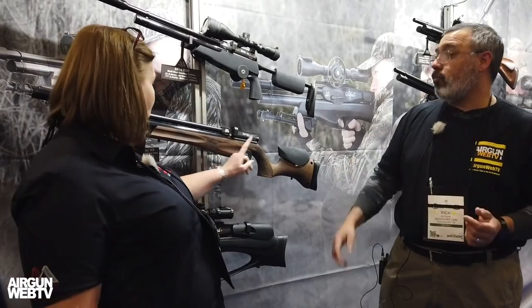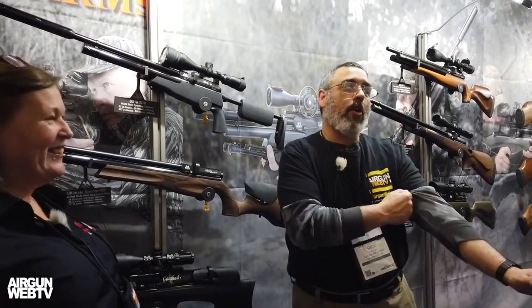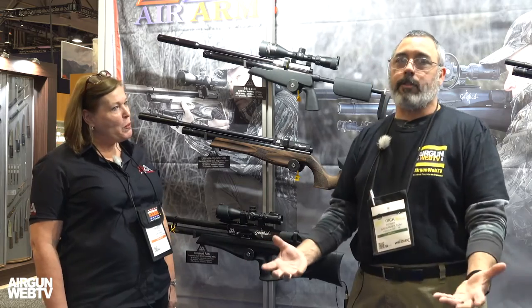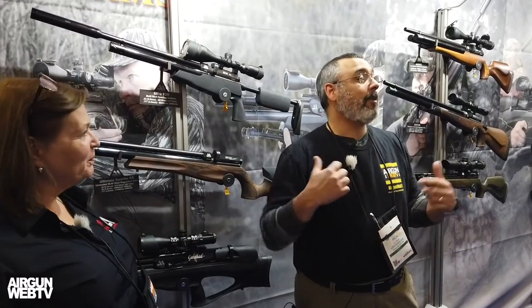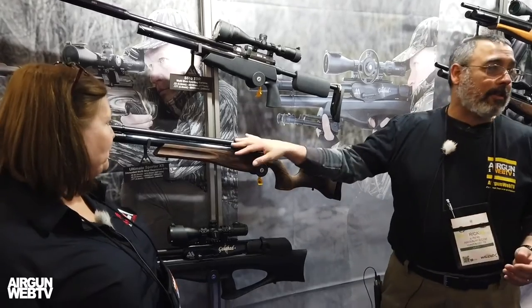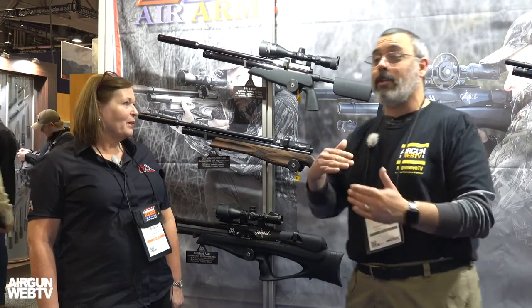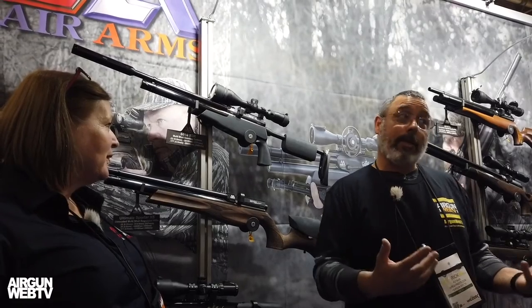It's also got all the adjustability — adjustable cheekpiece and adjustable butt pad. And it's got swivel studs as standard, which is a pet peeve of mine: a hunting rifle that doesn't have swivel studs. With this gun you have them. One of the first things I noticed when I took it out of the box was I did a little hallelujah party because of those swivel studs. When you're taking this gun into the woods — and it's not only effective but gorgeous — you don't want to bounce it off rocks. You need to be able to sling it, and with this you can.